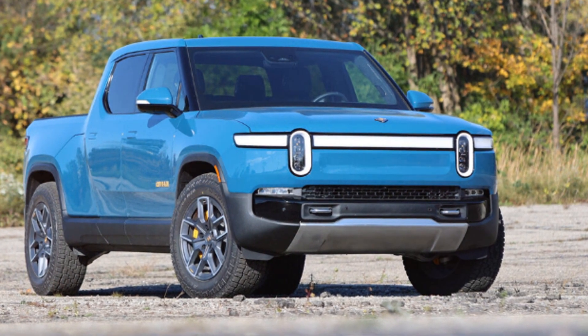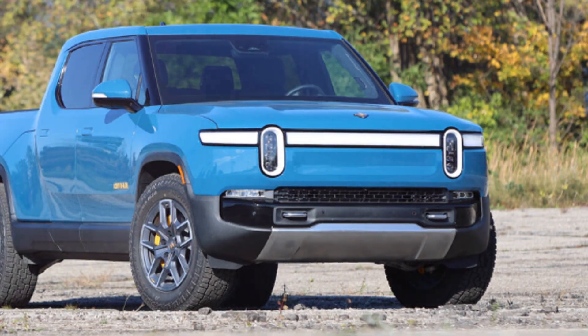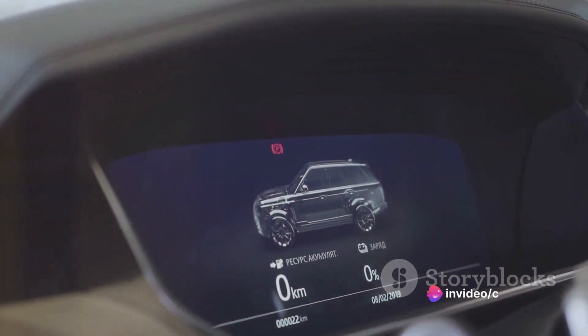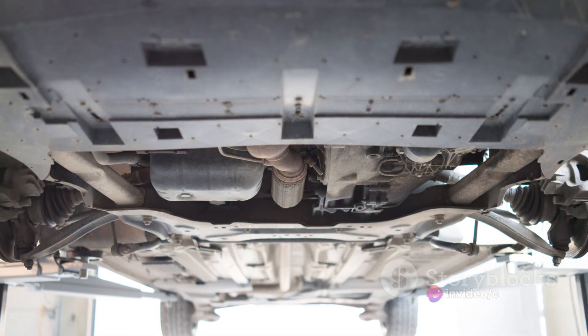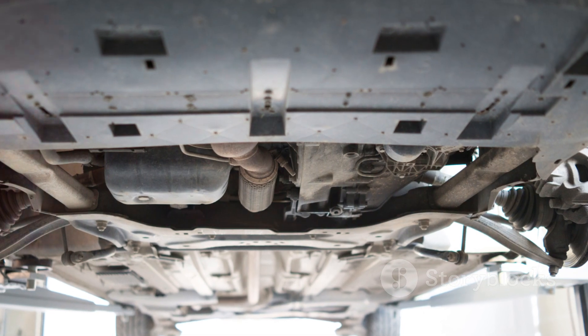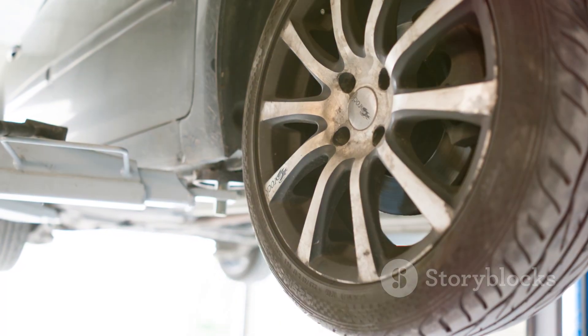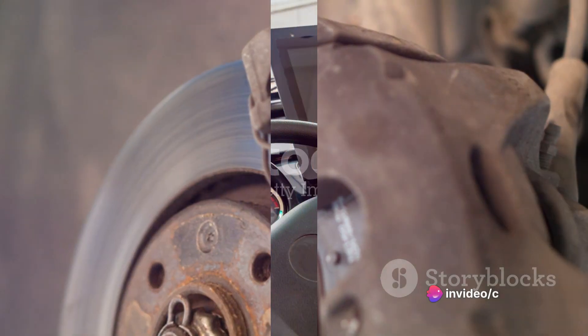This vehicle boasts a myriad of features, from a top-notch infotainment system to an impressive electric engine, and we're here to cover it all. We'll be looking under the hood, exploring the performance, speed and fuel economy, not to mention the cost and what it takes to maintain such a vehicle. This pickup truck isn't just turning heads — it's turning the entire industry on its head, so buckle up and prepare for an in-depth exploration.